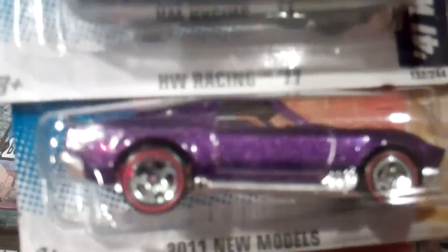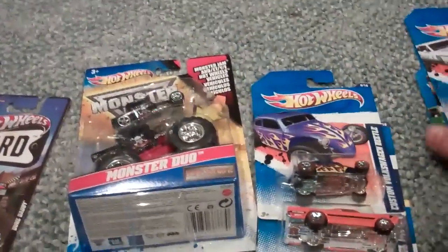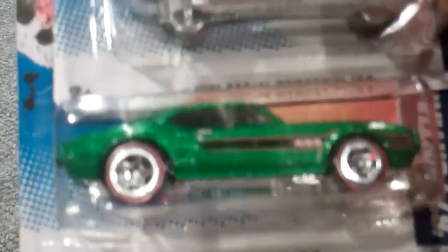So here's my Dollar Tree Finds. They just restocked with the Redline cars. My Walmart never got them, or I just never saw them there. I picked up two sets — one for my friend, who I gave them to at Kmart Day.